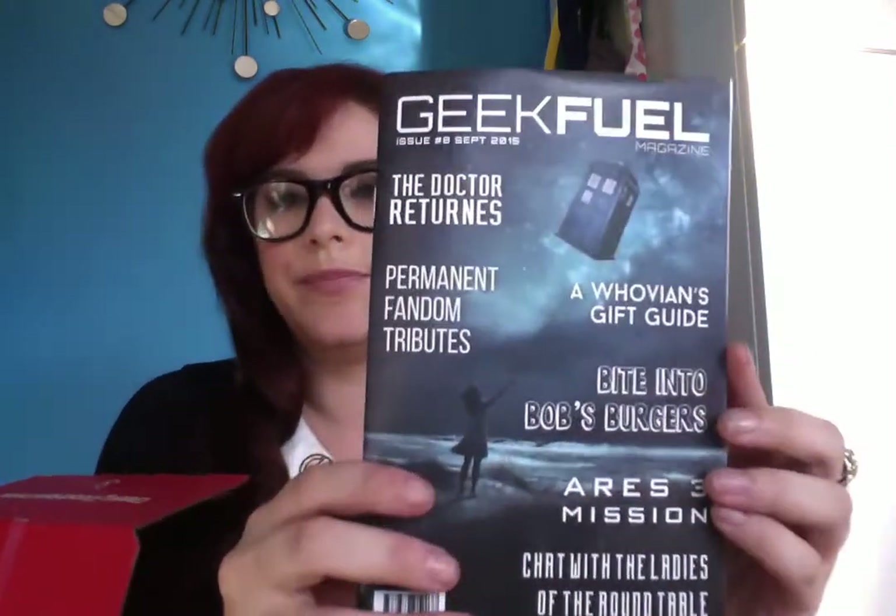Let me open up the tissue paper. It changes colors — it's gray on one side, it's red on this side. There looks to be a GeekFuel magazine, and then some stuff inside. Judging by the cover, it is Doctor Who — I thought maybe that was last month, but 'The Doctor Returns.' Also Bob's Burgers, and Ares 3 Mission Chat with the Ladies of the Round Table. There are ads in this; this is very much like a magazine, much like the Loot Crate magazine. Hey, look what's on the first page — our friends at Espionage Cosmetics!